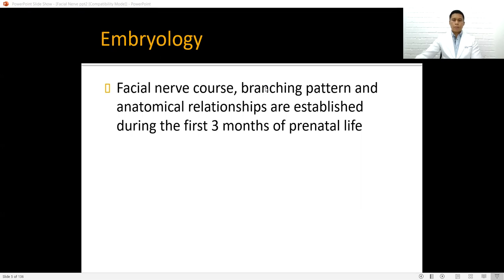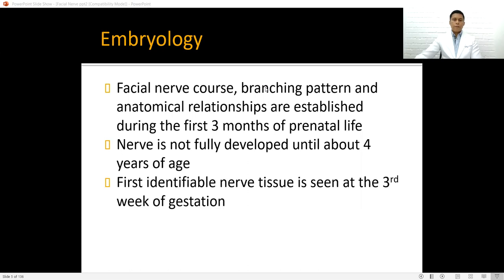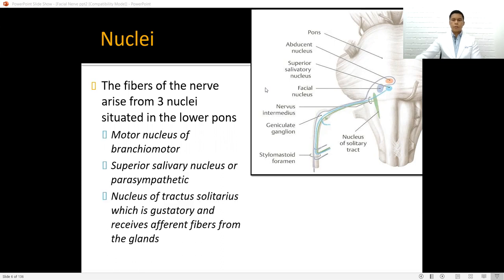The facial nerve's course, branching pattern, and anatomical relationships are established during the first three months of prenatal life. It is not fully developed until about four years of age. The first identifiable nerve tissue is in the third week of gestation. This nerve has three to five nuclei situated in the lower pons: the motor nucleus of the branchial motor, the superior salivary nucleus, and the nucleus of the tractus solitarius.